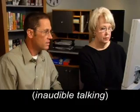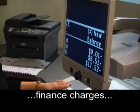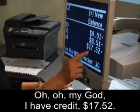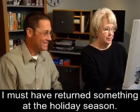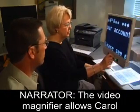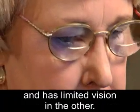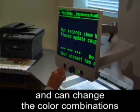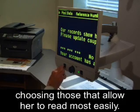Carol examines large text on the monitor of the video magnifier. The video magnifier allows Carol to customize features — that's important to Carol, who was born blind in one eye and has limited vision in the other. She's able to enlarge words and numbers and can change the color combinations of the background and text, choosing those that allow her to read most easily.